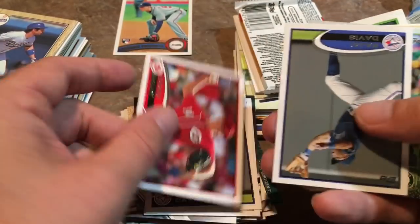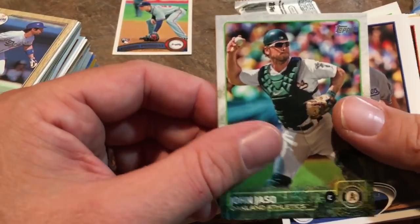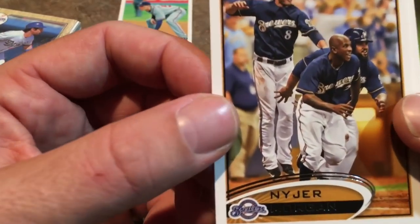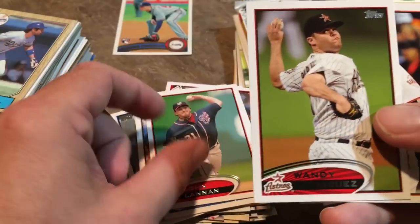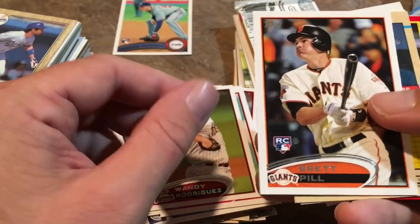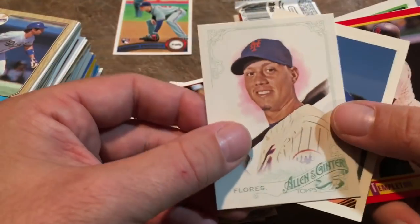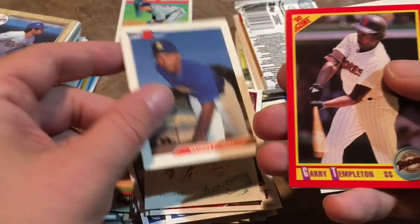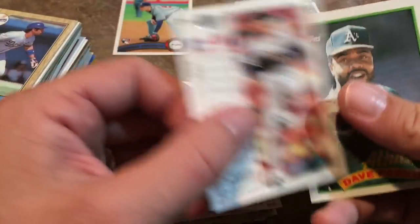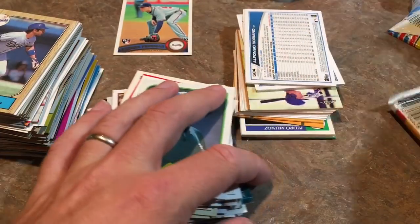Rajai Davis, Homer Bailey, another Davis. John Jaso before he had his long dreadlocks, Hong-Chih Kuo. Nyjer Morgan — I remember this guy. He's best known for the lowlight where he tried to catch a ball, jumped and hit it off his glove, then slammed his glove down and just let the ball go. The batter ran around the field for an inside-the-park home run while he's just out in center field sulking. Got to look that one up.